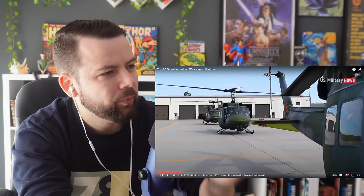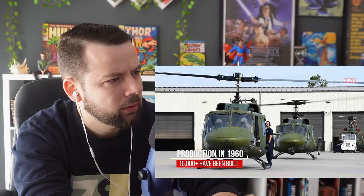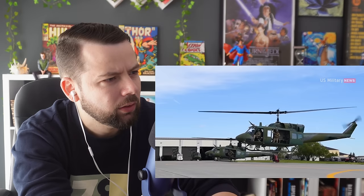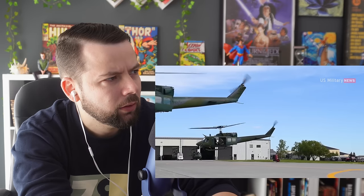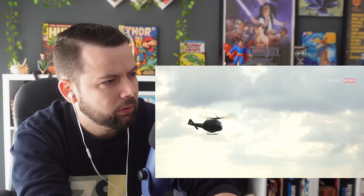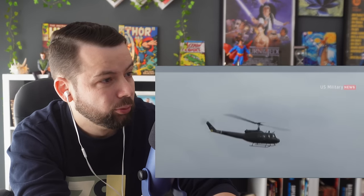The UH-1 was the first turbine-powered helicopter to enter production in 1960 for the United States military, and more than 16,000 have been built since. UH-1 was originally designated HU-1, hence the Huey nickname, which has remained in common use despite the official redesignation to UH-1 in 1962. The UH-1 first saw service and combat operations during the Vietnam War with around 7,000 helicopters deployed. And they're still an amazing gunship — it's crazy.